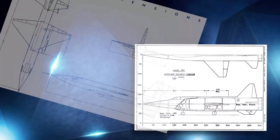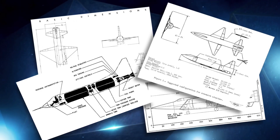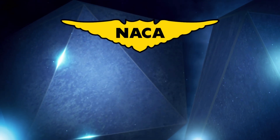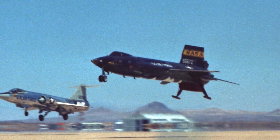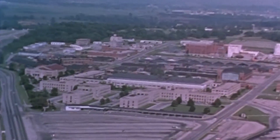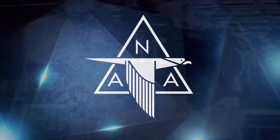In 1954, NACA realized the need to continue studying hypersonic and spaceflight. They established the required characteristics of what became the X-15 and presented them to the Air Force and Navy in July of that year. Before year's end, NACA, the Air Force, and the Navy entered into a tri-service agreement to develop and fly three X-15 research planes. The Wright Air Development Center was going to manage the early procurement and design phase, then NACA would manage the flight test program, with the Navy as a junior partner.